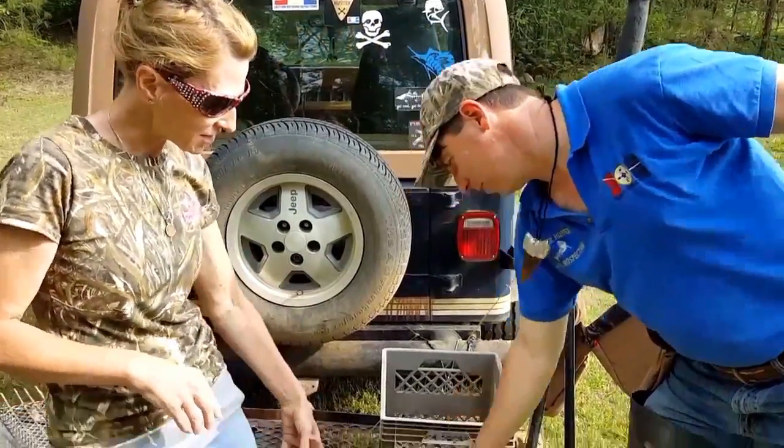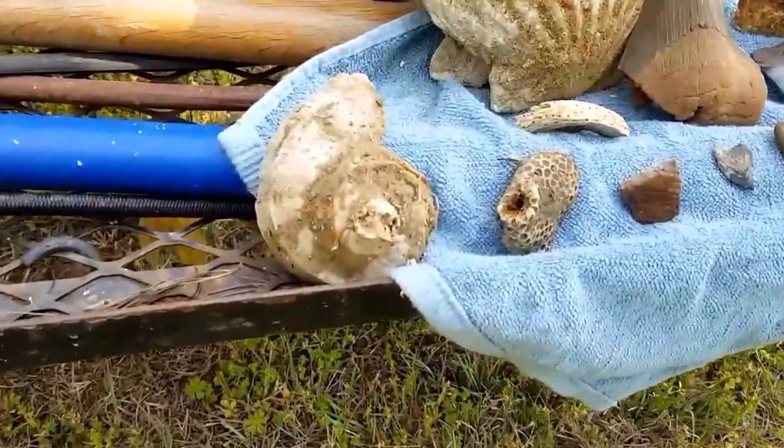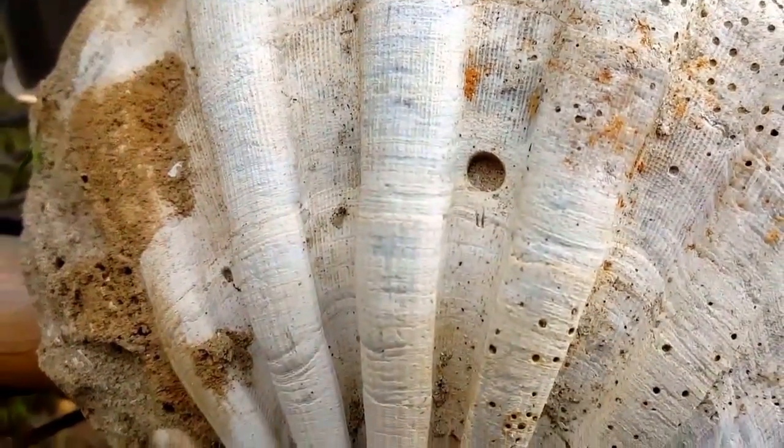And then there's a bigger one right there. It's huge. Shame it's not a whole shell, but man, that thing's big. And that's the hole that it puts in there.